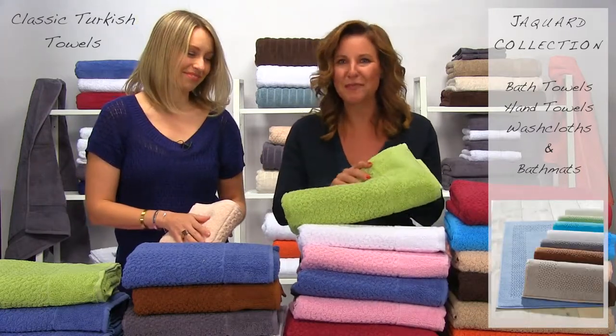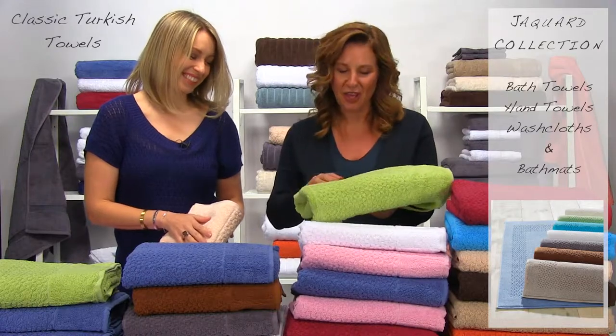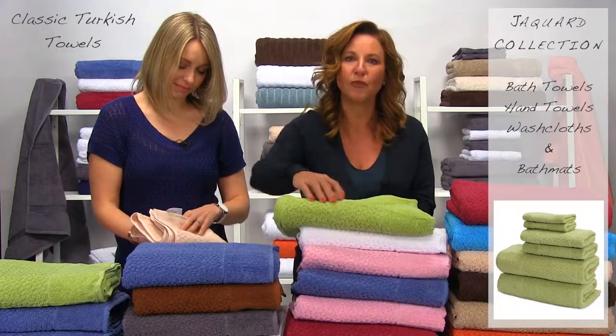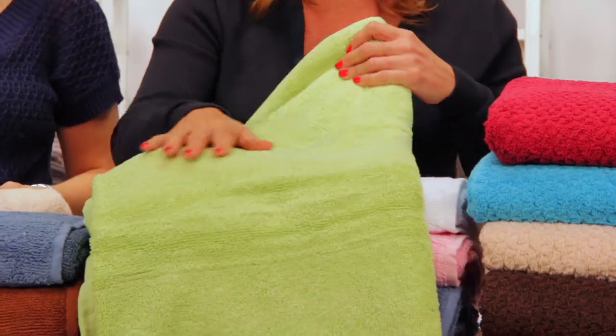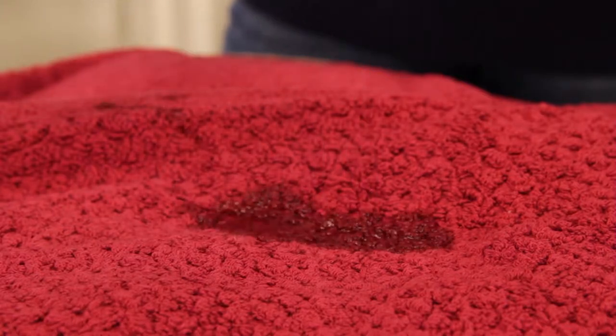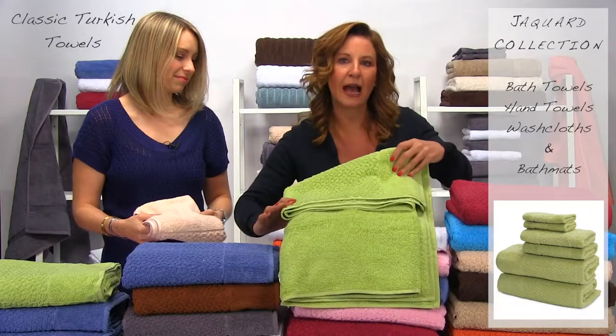I can't stop admiring the beautiful design on these towels. The loops are so soft and the floral texture covers the whole front of the towel, while the back is solid terry weave made to be super absorbent. The beauty and quality of these towels say it all.